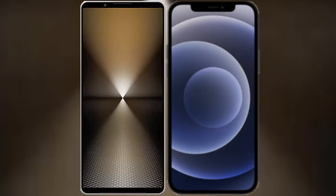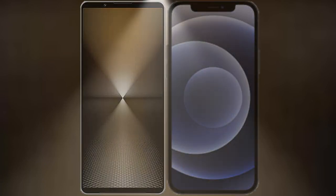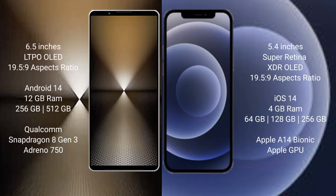I will compare the new Sony Xperia 1 Mark 6 with iPhone 12 mini. The Sony Xperia 1 Mark 6 comes with a 6.5-inch LTPO OLED display with a 6019.5:9 aspect ratio. The iPhone 12 mini features a 5.4-inch Super Retina XDR OLED display with the same 6019.5:9 aspect ratio.